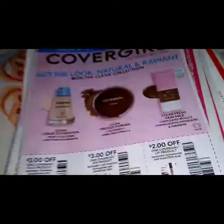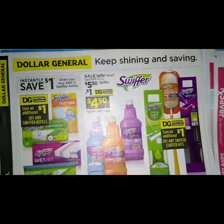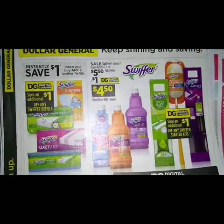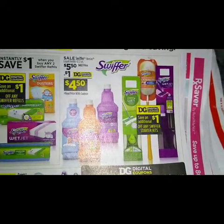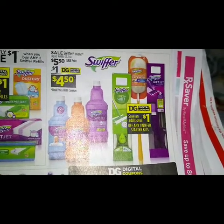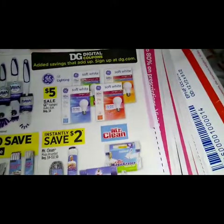On the back we have an instant savings of a dollar when you buy any two Swiffer refills. We got a sale on the Swiffer WetJet liquid refills 42.2 ounce — sale price is five dollars and fifty cents, with a dollar digital making that four dollars and fifty cents.